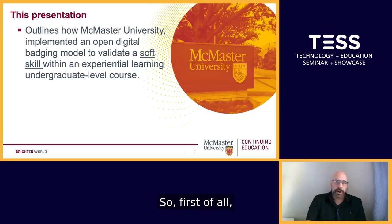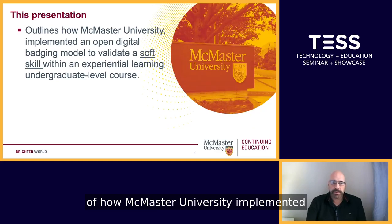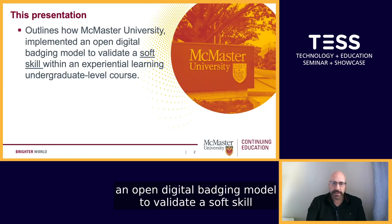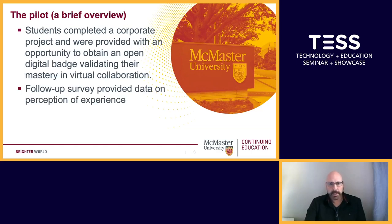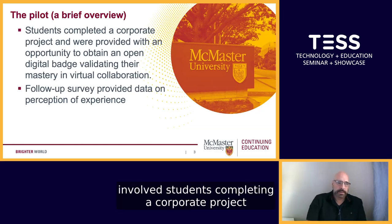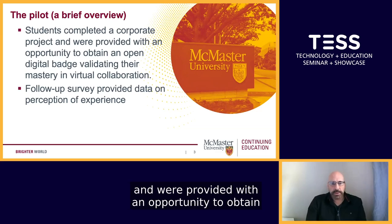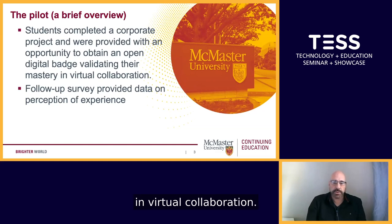This presentation will give you an overview of how McMaster University implemented an open digital badging model to validate a soft skill within an experiential learning undergraduate level course. The pilot involved students completing a corporate project and were provided with an opportunity to obtain an open digital badge validating their mastery in virtual collaboration.